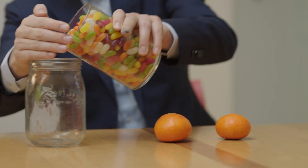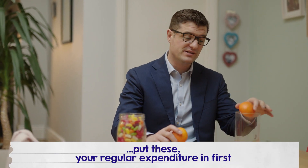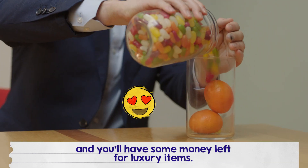But put these — your regular expenditure — in first, and you'll have covered all of your regular bills and you'll have some money left for luxury items.